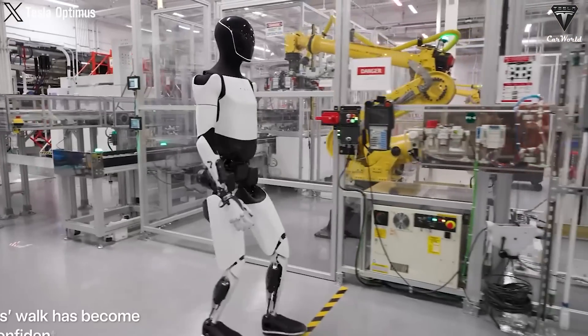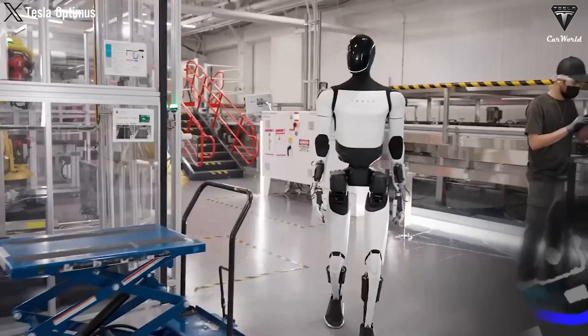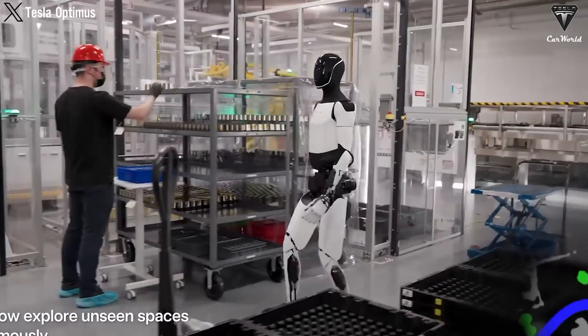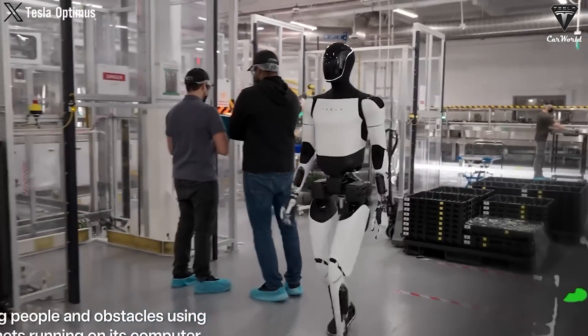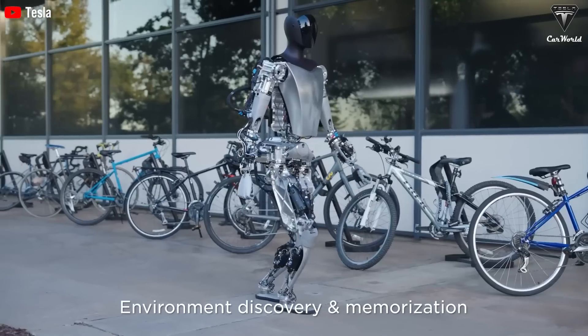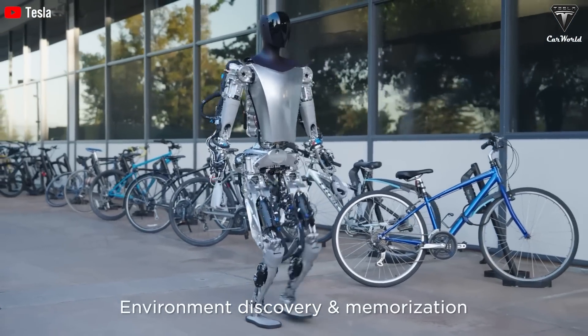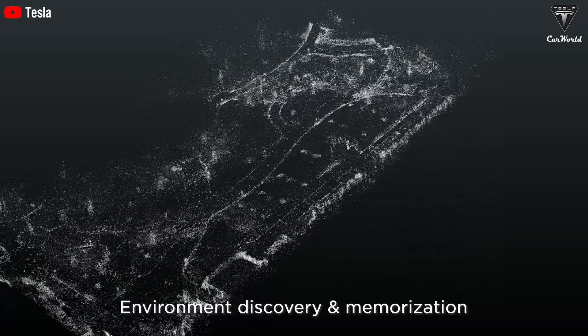Both robots are equipped with advanced sensor systems, but each takes a unique and distinctive approach. Optimus integrates a network of sensors based on neural technology and multiple 2D cameras, all seamlessly connected to Tesla's FSD software — not only allowing Optimus to see further, but to automatically analyze and map surroundings, accurately identify objects, and provide detailed info about them.